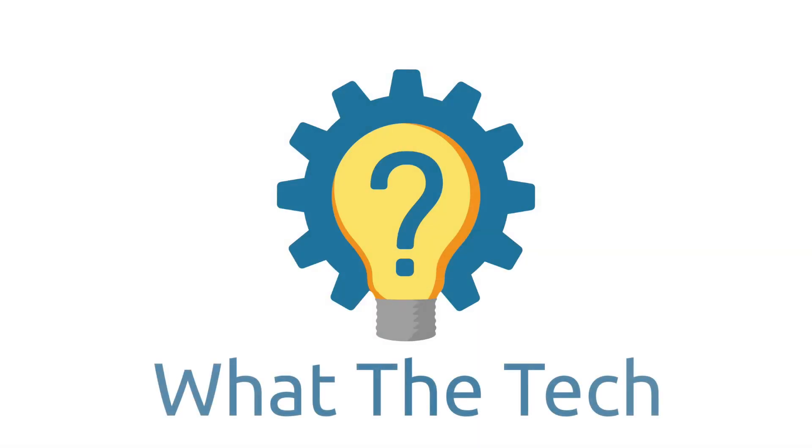Hi, I'm Brad from What the Tech. Today we're going to be talking about laptop operating systems. When buying a new laptop, one of the first decisions you have to make is which operating system, or OS, to buy.